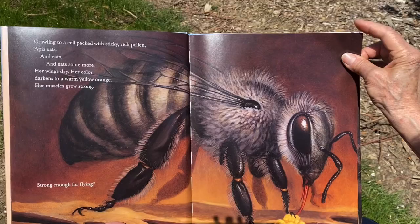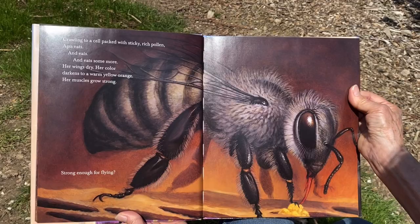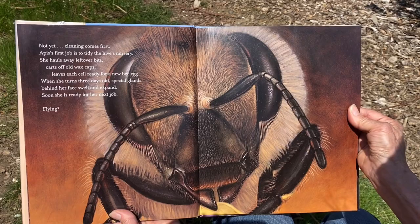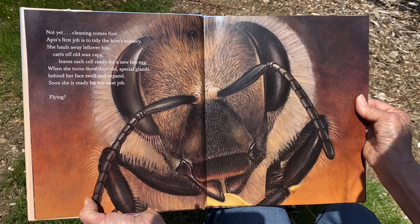'Crawling to a cell packed with sticky rich pollen, Apis eats and eats and eats some more. Her wings dry, her color darkens to a warm yellow orange. Her muscles grow strong. Strong enough for flying? Not yet. Cleaning comes first. Apis' first job is to tidy the hive's nursery. She hauls away leftover bits, carts off old wax caps, leaves each cell ready for a new bee egg.'